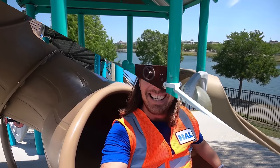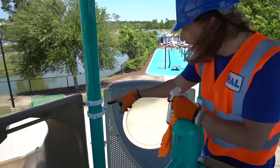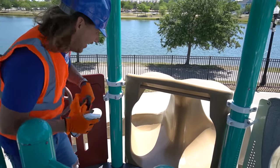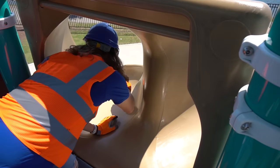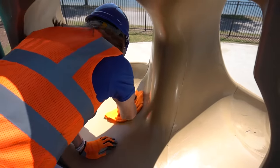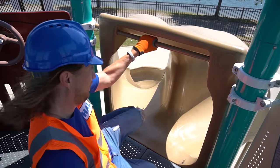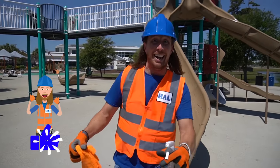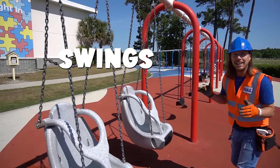Wow, that was awesome! We made it to the top — check this out, this is where the last three slides are. We've got one way over there and the other two on the side. Let's spray this down with super slide spray — get it in there on both sides. This is gonna be great! Let's go try it out!